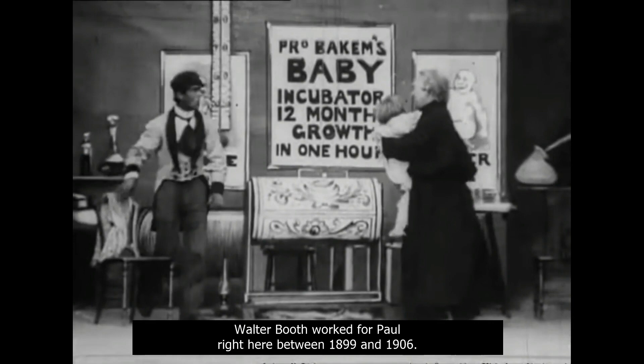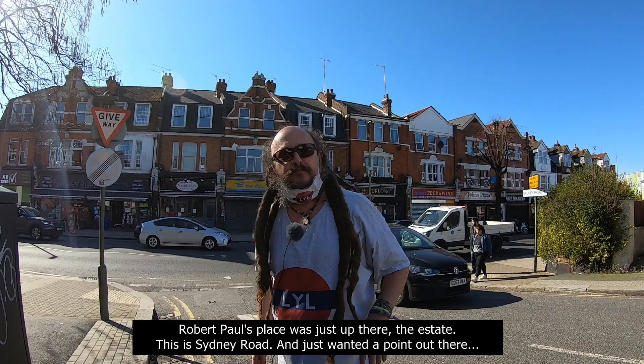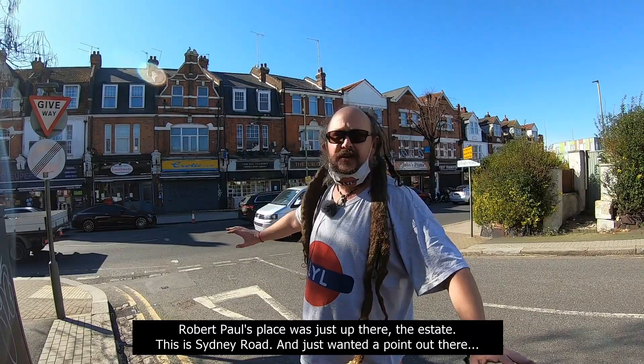If you'd like to find out more about Robert Paul and can't really afford all those amazing volumes by John Barnes, you can buy this relatively new book by Professor Ian Christie from Birkbeck University. By using the link in our description, not only will you be helping this channel, but you will save 15% on the recommended retail price. Robert Paul's place was just up there — the estate.